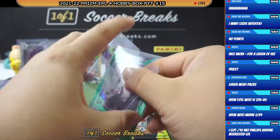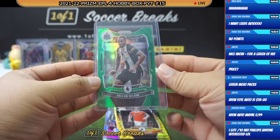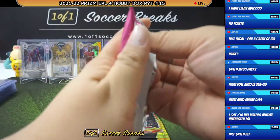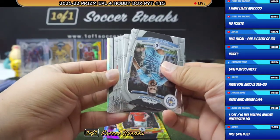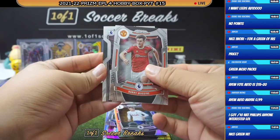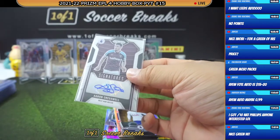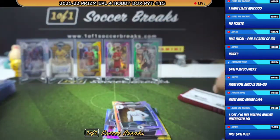Peter must be ecstatic — pretty sure he is asleep at this moment. He will wake up to see this and be very very happy. Nice green for Mr. Peter, congratulations. All right, we got the autograph: Jack Clark, and the auto is going to Aaron Cresswell of West Ham. Sorry, Warut — no 63. But you got two different autographs already for West Ham: Cresswell and Antonio. Final pack.